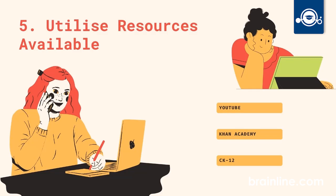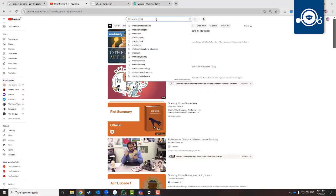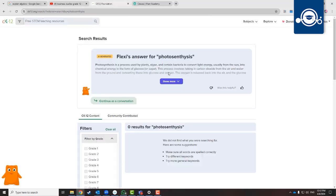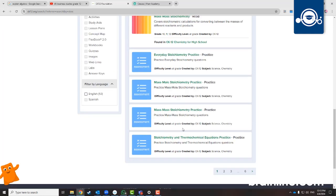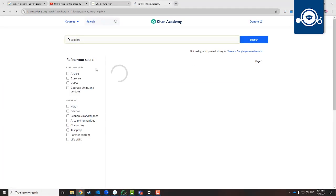Lastly, take advantage of the plethora of resources available to you online, from virtual libraries to study groups. There's a wealth of tools at your fingertips to enhance your learning experience. Don't hesitate to reach out to your teachers and classmates for help when needed. We're all in this together.